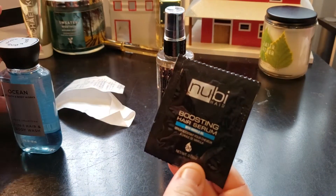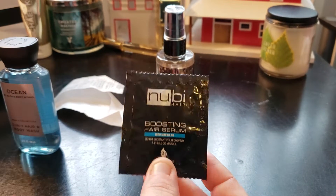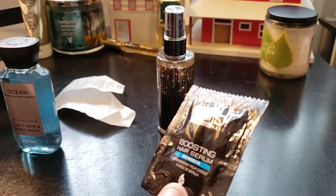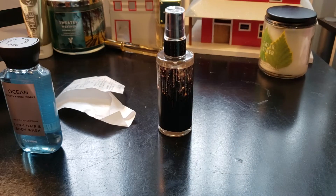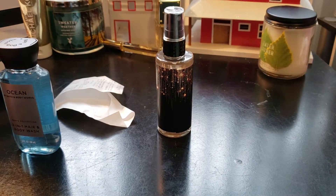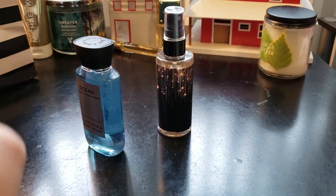So I got these two items. The first one was free — you know how when you're walking through a mall they try to get you to buy stuff? They gave me this, I just threw it in my bag. It's called Newbie Hair Boosting Hair Serum with marula oil, and I think you use it with a flat iron or something.